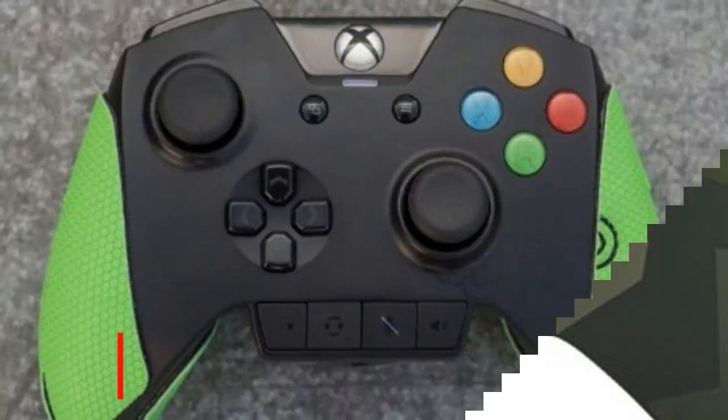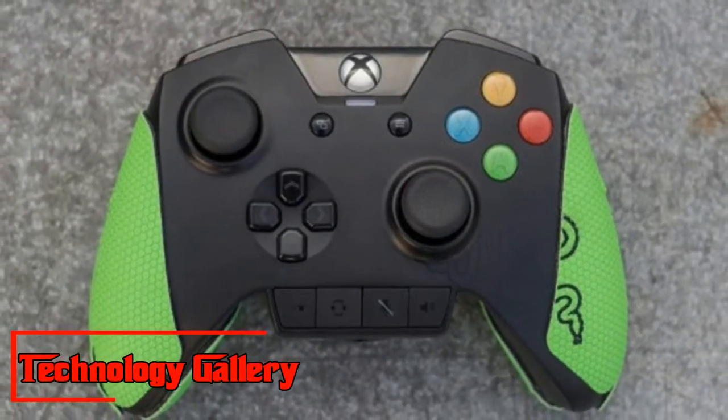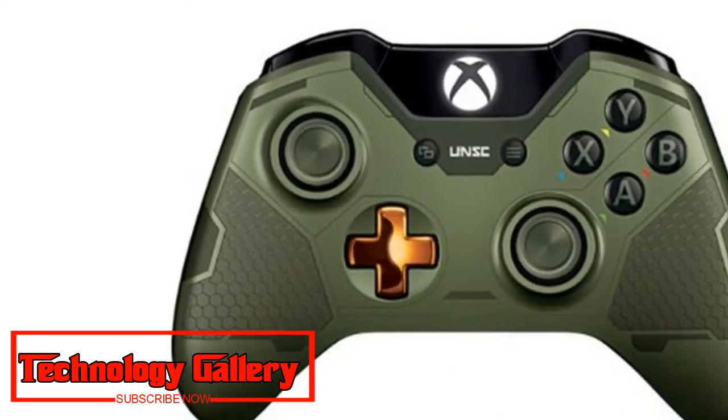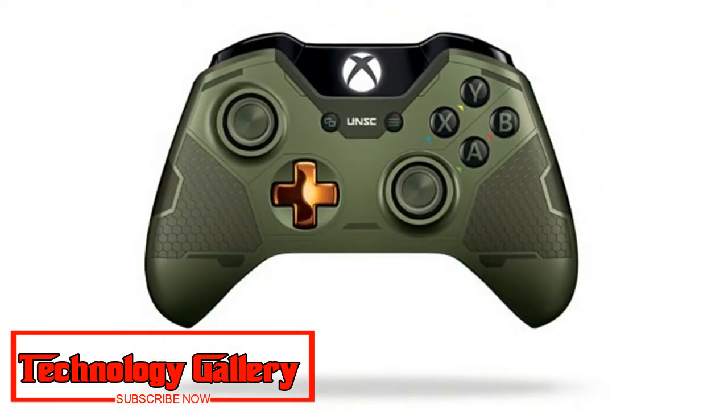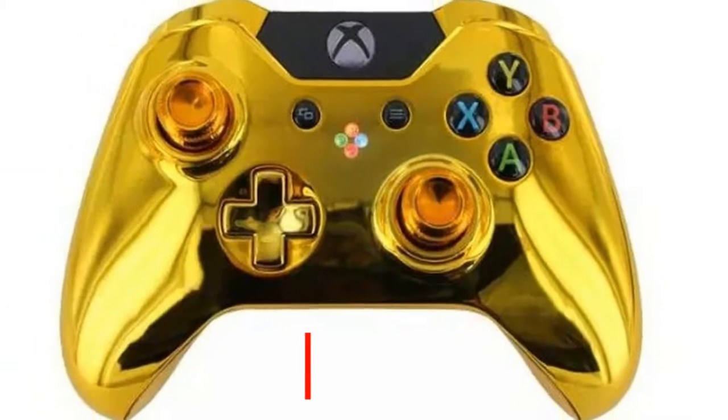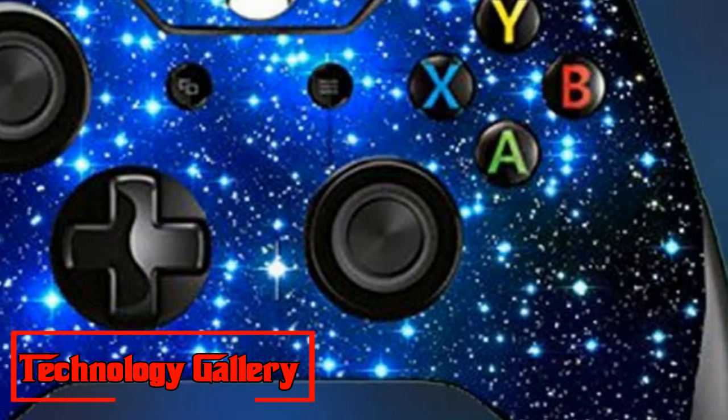Xbox One controller bargains are not the easiest to discover. That is because retailers scarcely ever knock down the cost of Xbox controllers, leaving customers to pay the maximum most of the time. You'll find this is the situation regardless of where you shop.